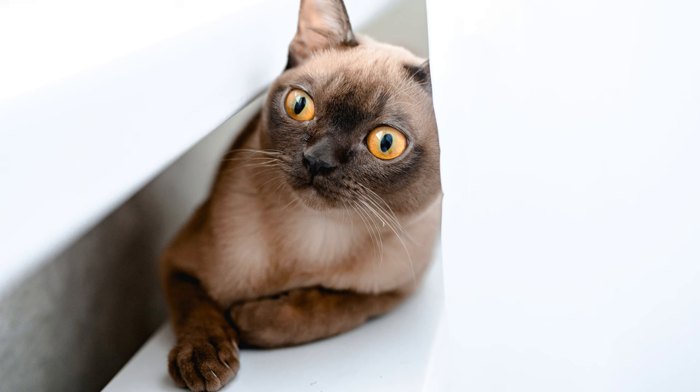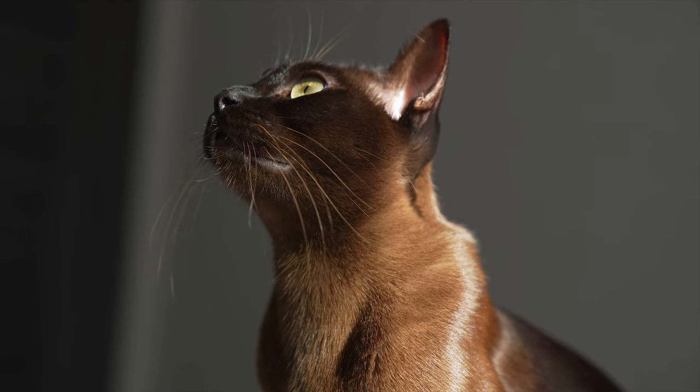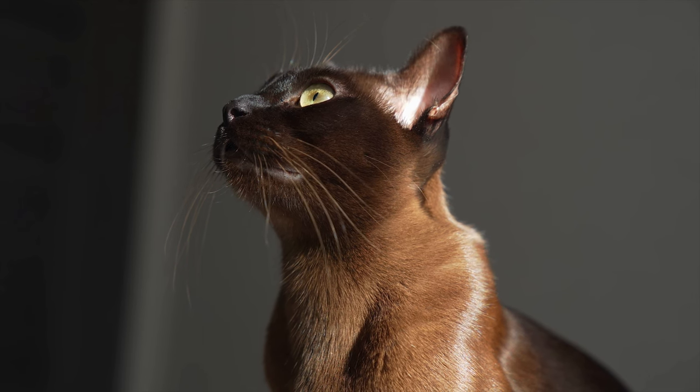European subspecies: long graceful body, wedge-shaped head, almond-shaped eyes, large ears pointed at the ends, long pointed tail, coloration is chocolate or light brown. American subspecies: muscular body of medium length, rounded head shape, rounded eyes widely spaced. The ears are shorter and wider at the base than those of the European. The tail is shorter than that of the European Burmese cat. Colors include chocolate, blue, dark brown, sable, tortoiseshell, and red.